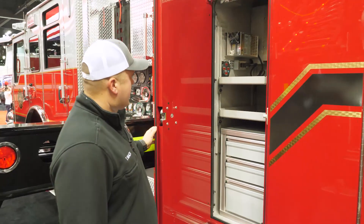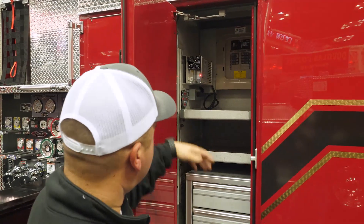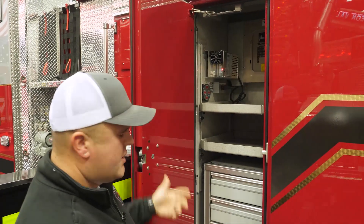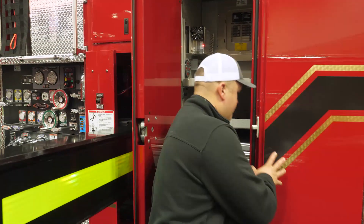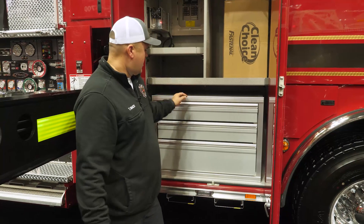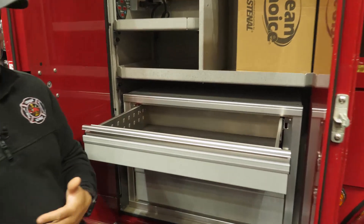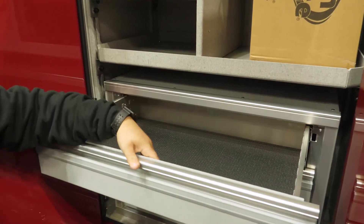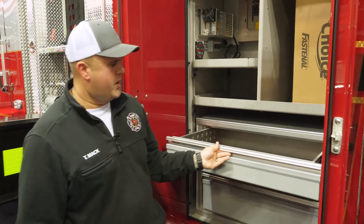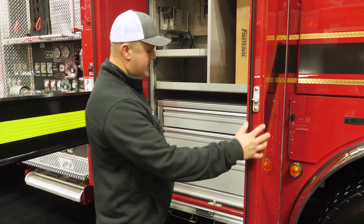Next we're going to look at all of our compartment doors. We did lap doors down the entire side of the truck. This gave us not only added compartment space on the inside, but also the option to mount tools and equipment to the door for more overall space. In our engineer compartment, another unique thing we added is a toolbox. A big pet peeve of ours was a messy engineer's compartment — this allows us to organize everything and makes it quick and easy to find at three o'clock in the morning when you need an essential piece of equipment. We have all these drawers for plenty of space in that compartment.